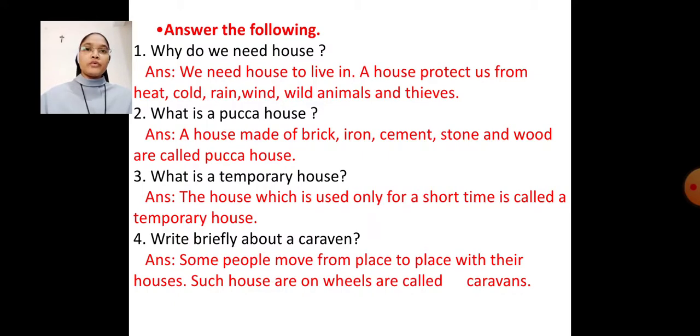Question number 2: What is a pakka house? Answer: A house made of brick, iron, cement, stone, and wood is called a pakka house.